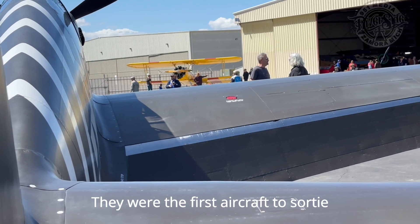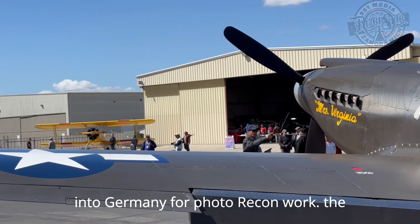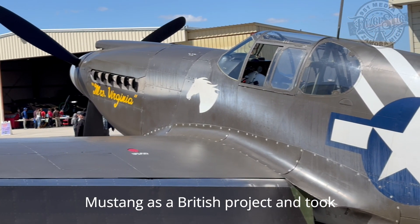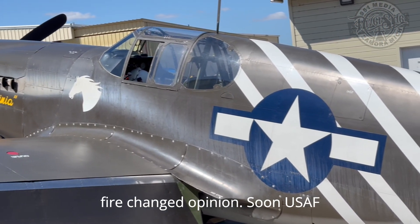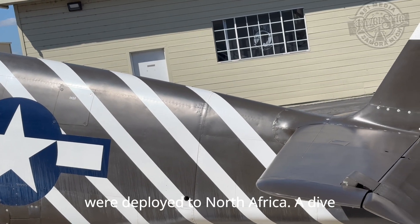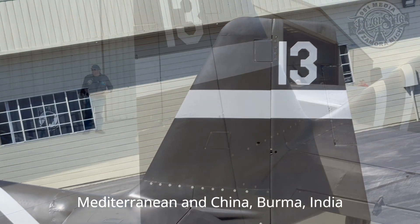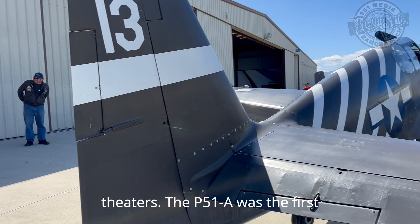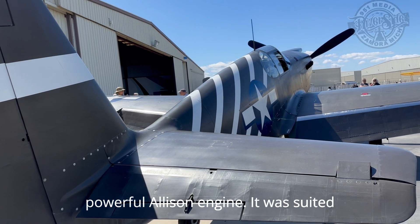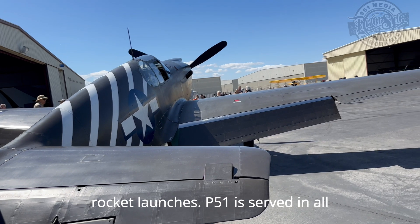They were the first aircraft to sortie over occupied Europe seeking ground targets, and even ventured from England into Germany for photorecon work. The United States Army initially saw the Mustang as a British project and took little interest, but its performance under fire changed opinion. Soon USAAF reconnaissance P-51s, designated F-6A, were deployed to North Africa. A dive bomber variant, the A-36, served in the Mediterranean and China-Burma-India theaters. The P-51A was the first version used as a fighter, with four 0.50-inch machine guns and a more powerful Allison engine, suited for low-altitude missions including ground strafing, low-level bombing, and rocket launches.